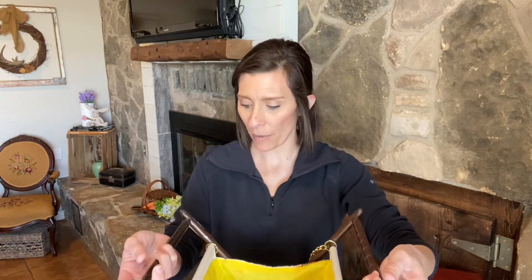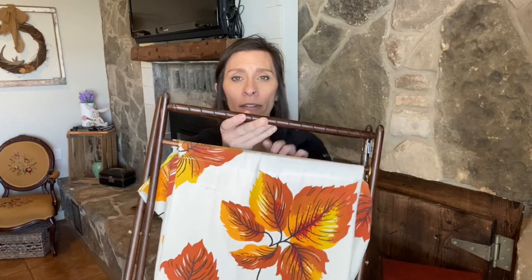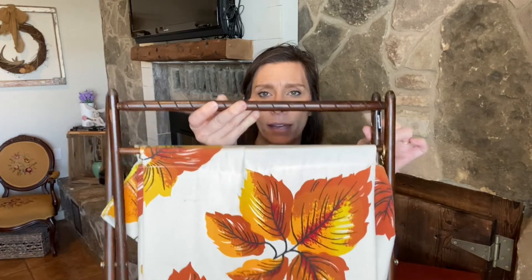This — I'm not sure, I think it's a magazine rack, but I just thought it was different. I will be changing out the fabric and painting the frame. This was only $2.99 and I can definitely resell it for more.